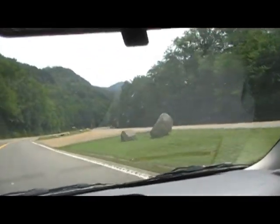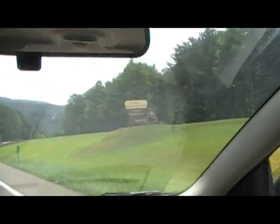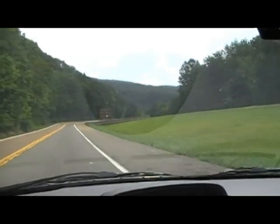This used to be four lanes through here, but again they put in the parking lot up here for the Whitewater Center for the Olympics. And you can see right here, there's a sign for it. Another sign for it.